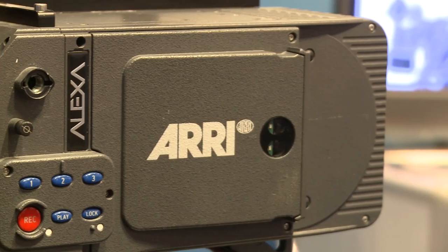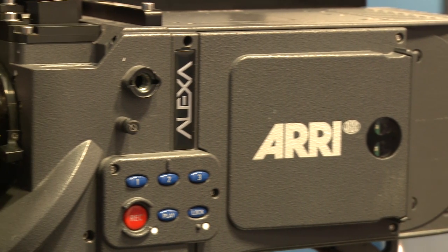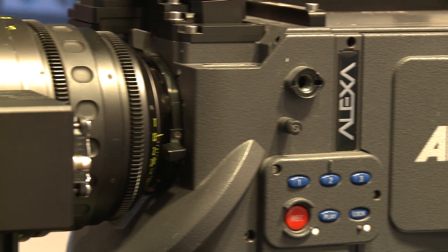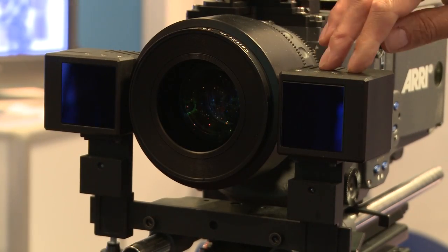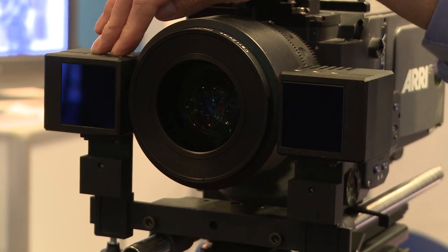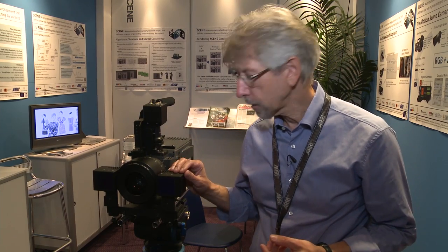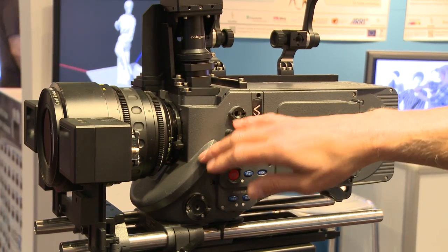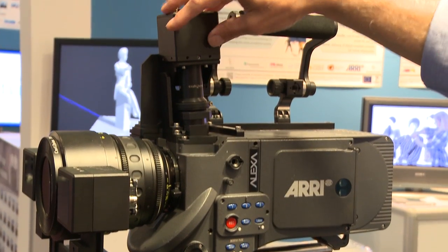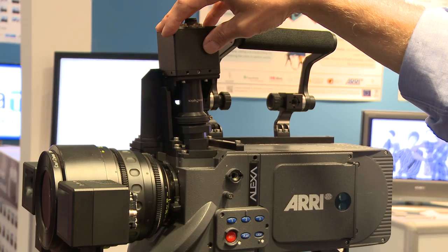If we look at this camera here, in addition to a regular Alexa studio camera, we have two light units. They flash infrared light to the scene. The light travels back to the camera and is reflected through the rotating mirror shutter into this unit, which is a special camera that captures the depth map.